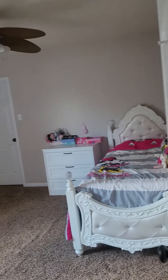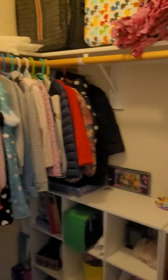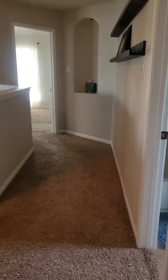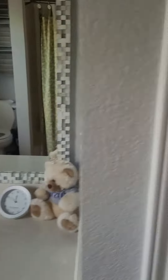Bedroom number two, and another walk-in closet. Here is the second full bathroom with a linen closet.